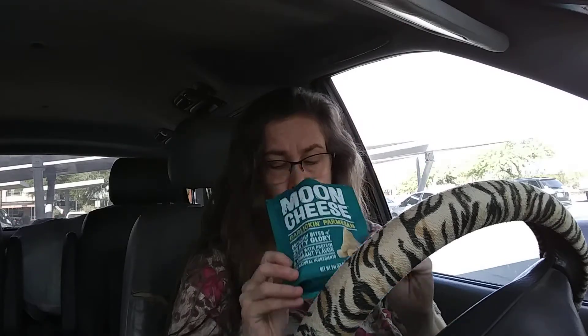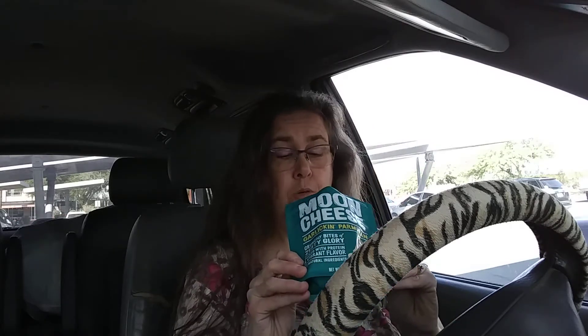That's enough talking about it, let's rip into them and give them a try. Oh, they smell good. I love cheese. I'm pretty sure every time I do a cheese video, I say how much I love cheese. Hardly a day of my life has gone by without cheese. They smell so good — wow, they're tiny. They are so tiny.